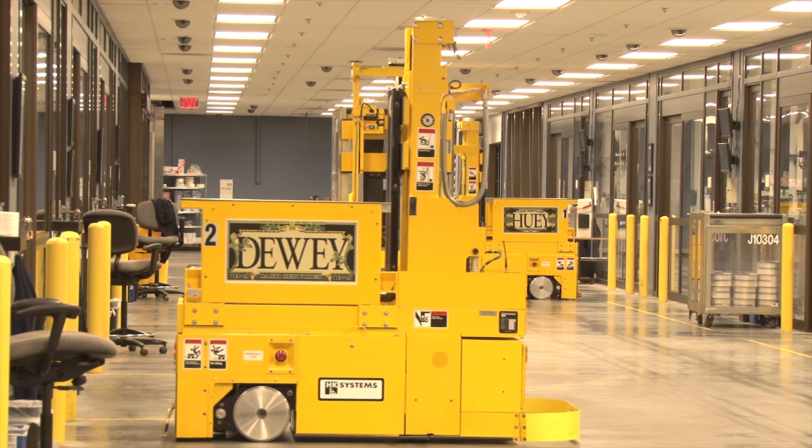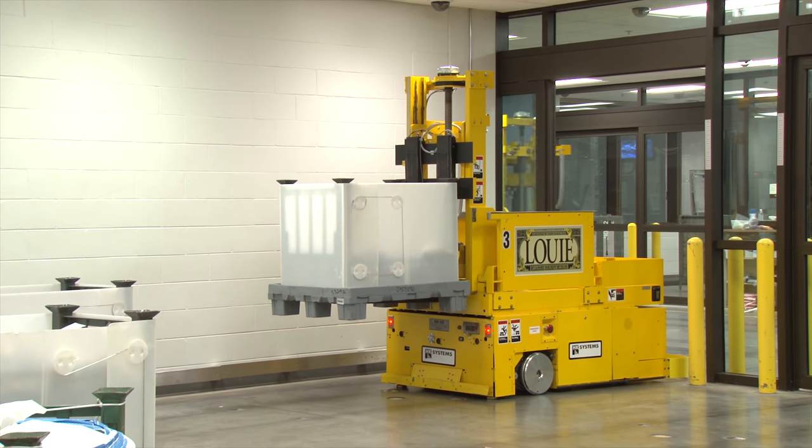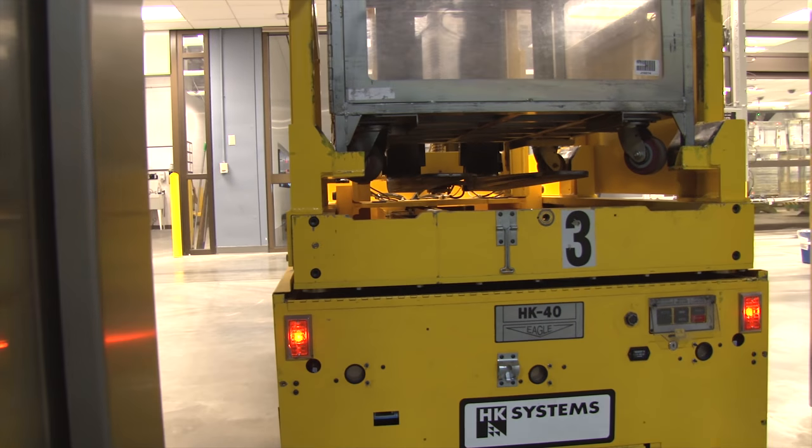Meet the automated guided vehicles Huey, Dewey, and Louie. Instead of carrying the heavy bins of money by hand, these guys do it for us. They are led in and out of the vault by magnets beneath the floor.